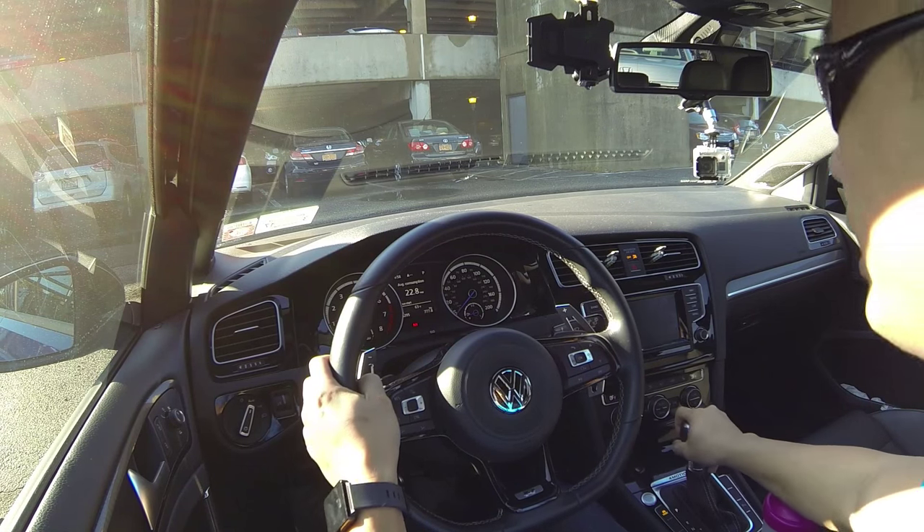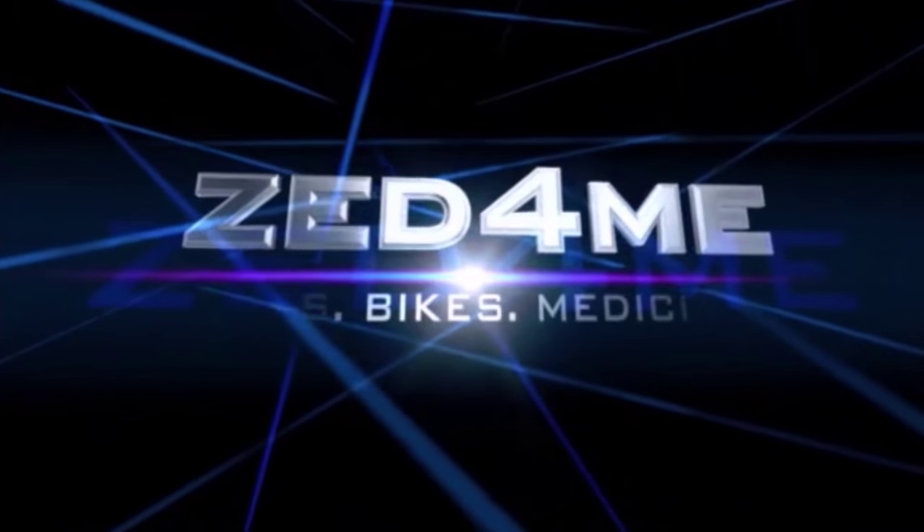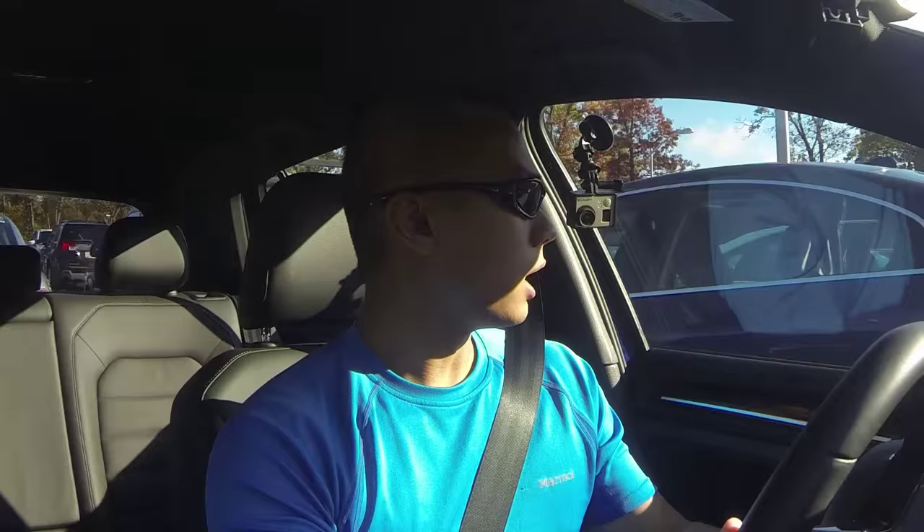What's up everybody, this is Zed. Today we're gonna be talking about reasons why you might get the DSG, or reasons why you might want to get the manual version of the Golf R. This is a question that I get asked pretty often — should I go with a DSG or should I get a manual?